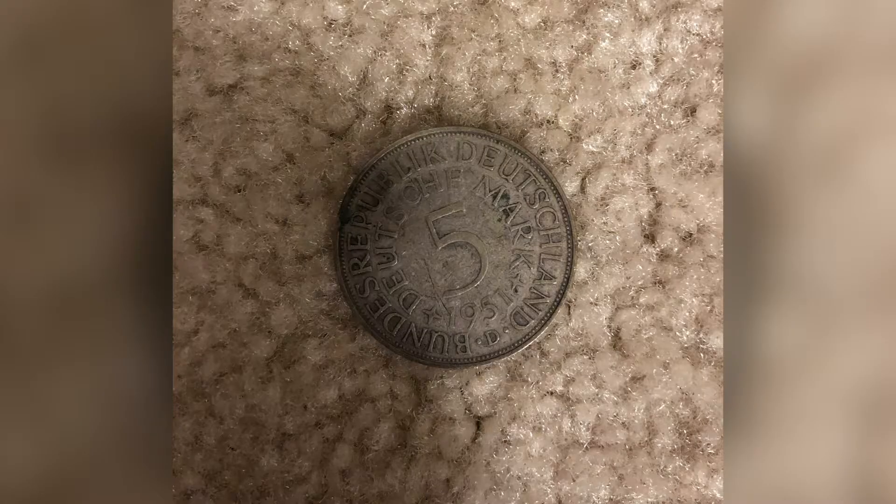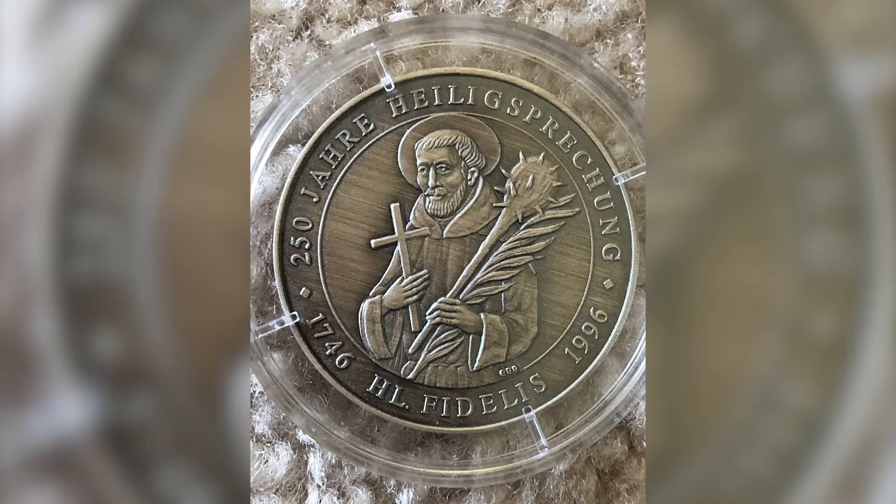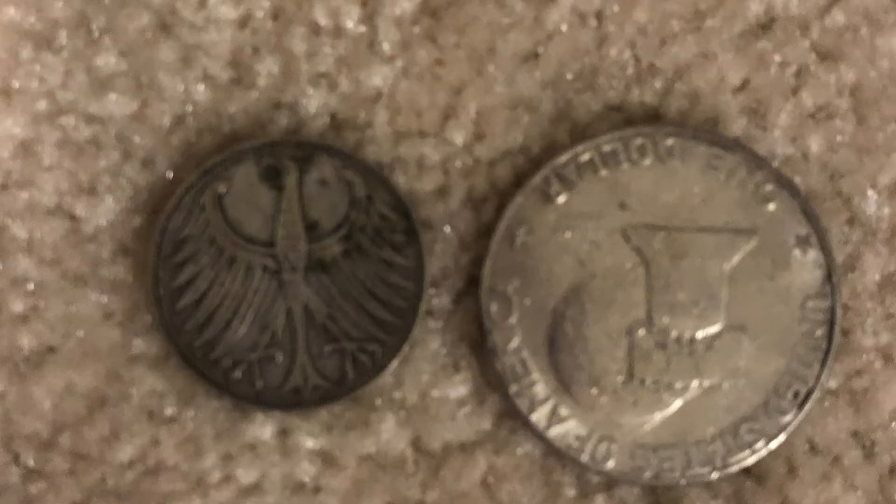These are just a bunch of cool old German coins — they're all silver, and this one is a commemorative coin. They're pretty cool. That's the back side, and that's the front side.